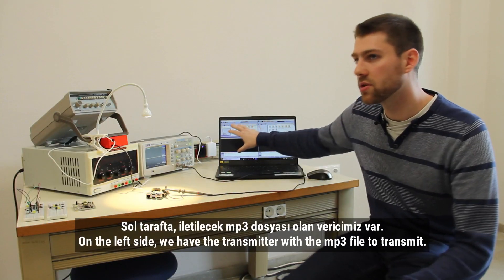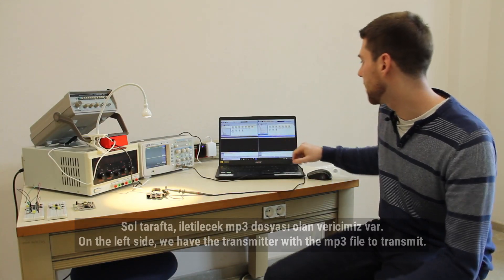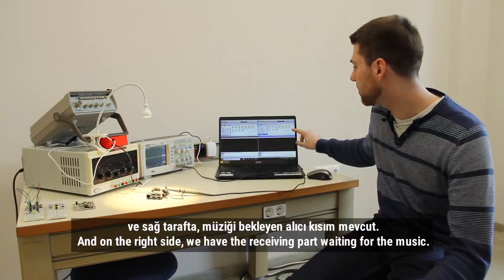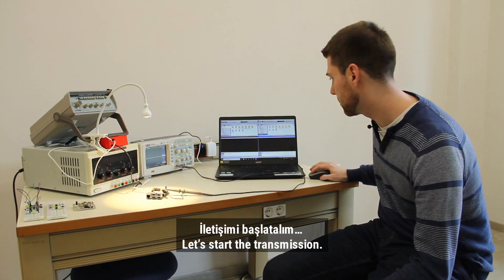On the left side, we have the transmitter with the MP3 file to transmit. And on the right side, we have the receiving part waiting for its music. So, let's start the transmission.